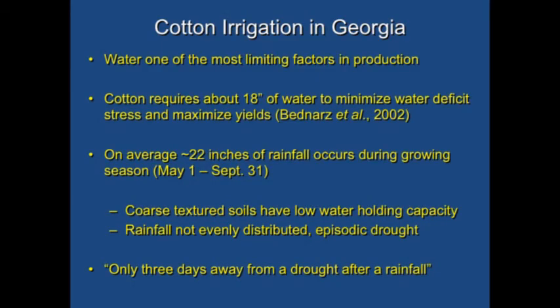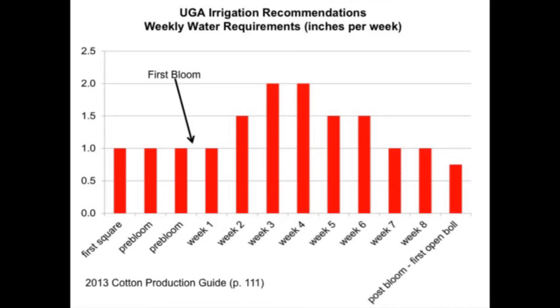I'll touch on irrigation research briefly. Guy and I have been working with cotton irrigation scheduling for a couple of reasons. There's no doubt we've put in a lot more irrigation systems in Georgia. Water is an important factor in cotton production. And with new varieties showing all these different responses, does irrigation impact how a variety performs in terms of increasing yield? One of the main things we started to do was ask how do we irrigate cotton in Georgia most easily. We found this in the Cotton Production Guide — basically a water requirement per week — which says that if cotton gets a certain amount of water per week depending on growth stage, we can maximize yields.